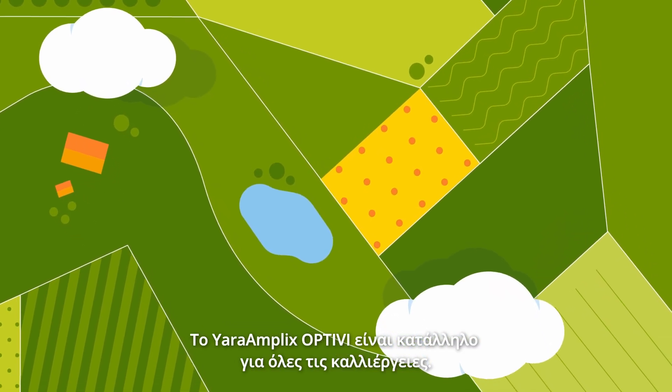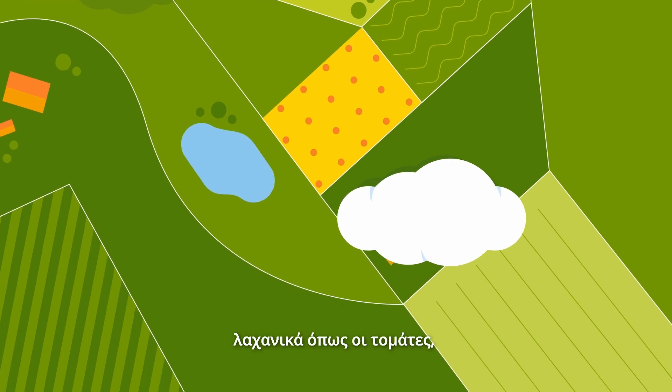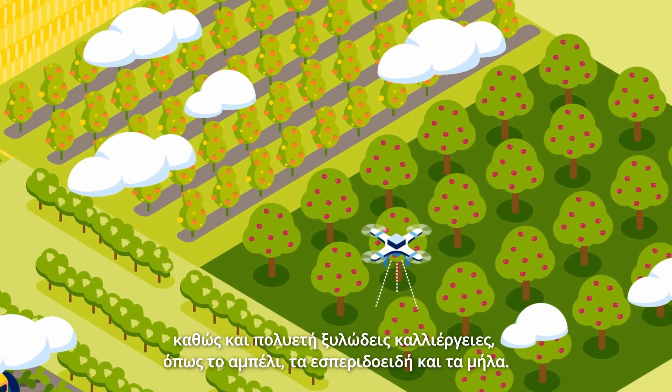Yara Amplix Opti-V is suitable for all crops: broad acre crops like wheat and maize, vegetables like tomatoes, as well as woody perennials like grapes, citrus and apples.